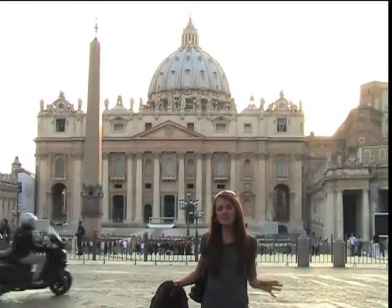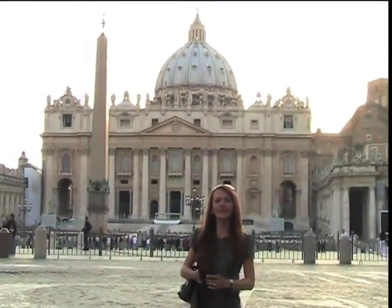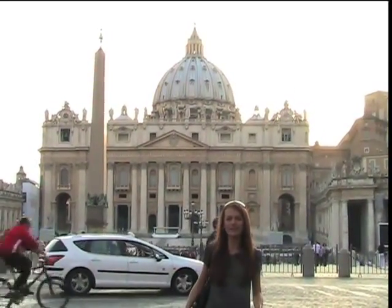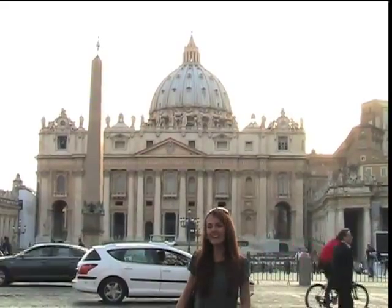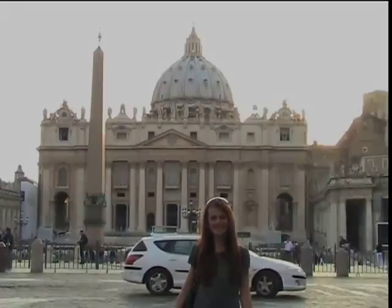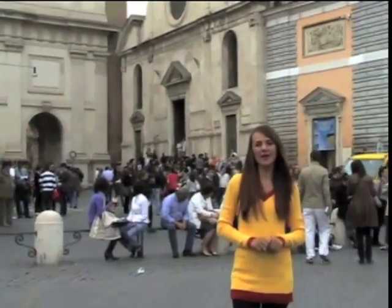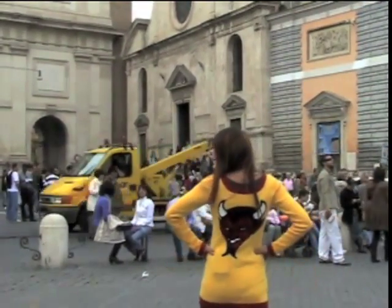This is it, one of the most beautiful piazzas in the world, the Piazza di San Pietro or St. Peter's Piazza in front of St. Peter's Basilica in the Vatican. Hello, this is Simone and welcome to A Road Retravel's Angels and Demons Tour.